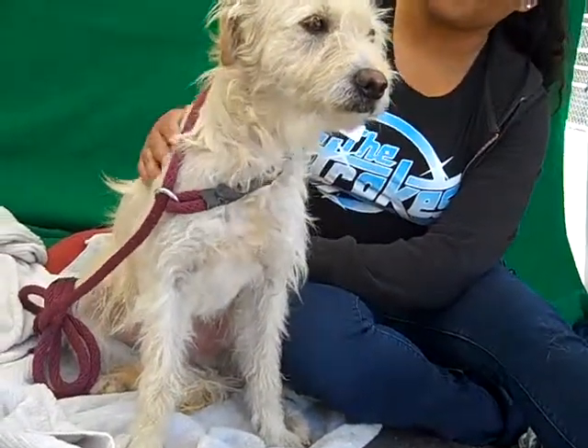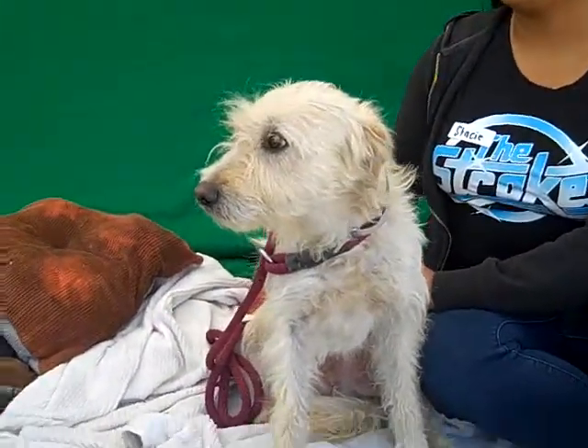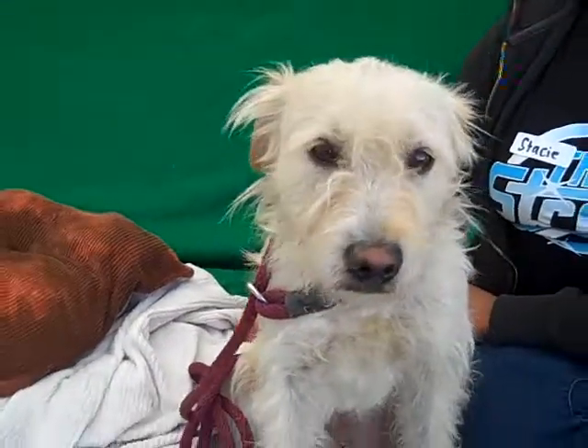I don't know if you can see, he's got some taller legs. He's looking proud sitting up there. He's got a little bit of a taller leg. He's got a scruffy face, he's got his little scruffy coat. He's so cute.